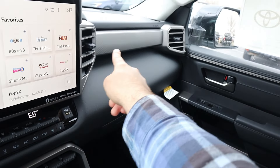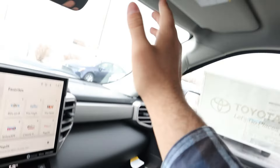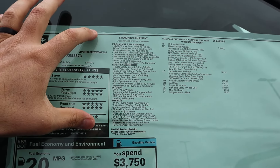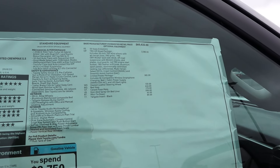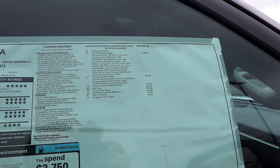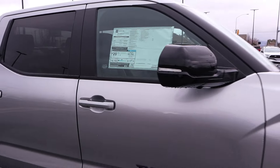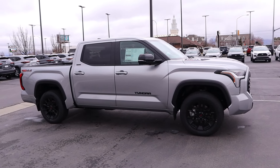Soft touch on the dash — look at that, it goes all the way across. Pretty normal glove box, and the whole window goes down. No sunroof on this one. Here's the window sticker for this particular Tundra — you can see all the standard equipment. Base MSRP is $60,625. The TRD Off-Road package adds $3,500. Total MSRP comes to $67,926. Toyota's always very specific with their prices. Let's see how it drives.